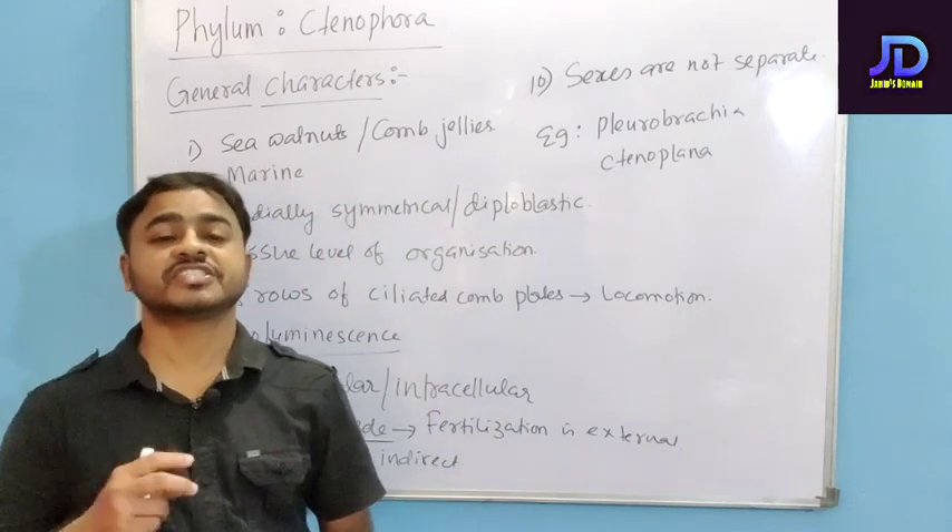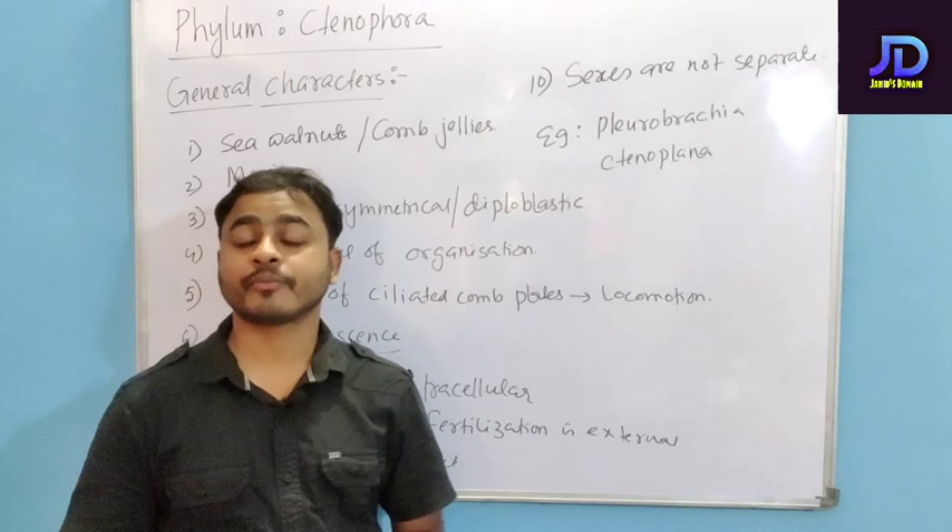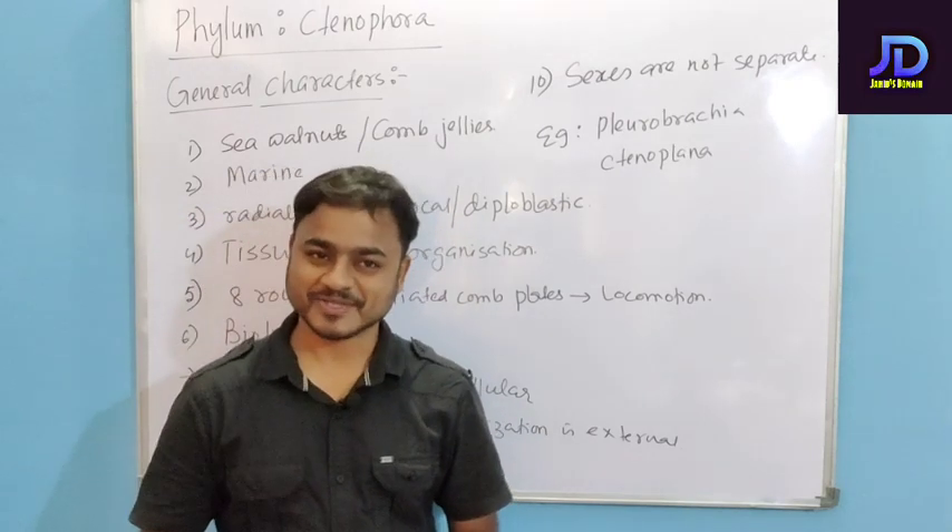So these are some of the salient features of Phylum Ctenophora. I hope you have understood and got the concept. With this I will conclude my class, thank you so much.